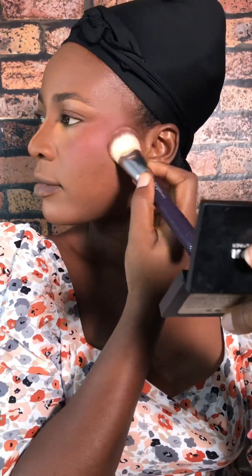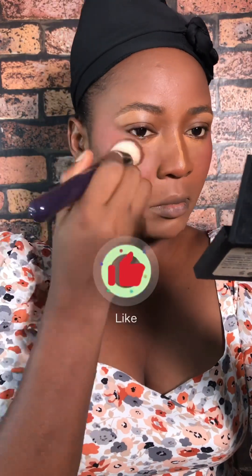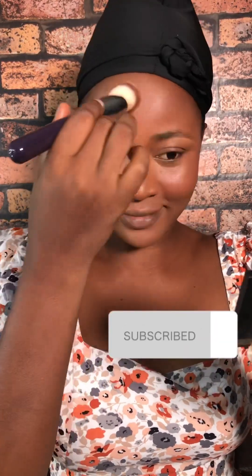Let me know what your makeup vibe or routine is like in the comments. Please give this video a thumbs up if you haven't already — that's how I know you love this type of video. Say hello to me in the comments and wish me a happy Sunday. I'm wishing you guys a beautiful week ahead. Subscribe if you're not yet subscribed — kindly click on the red subscribe button to join the family.